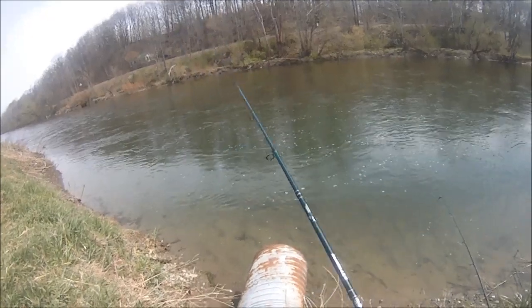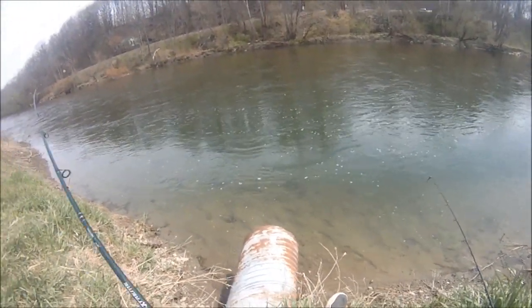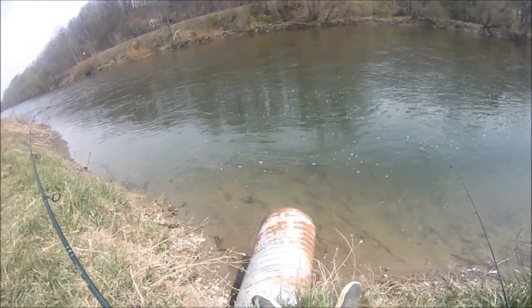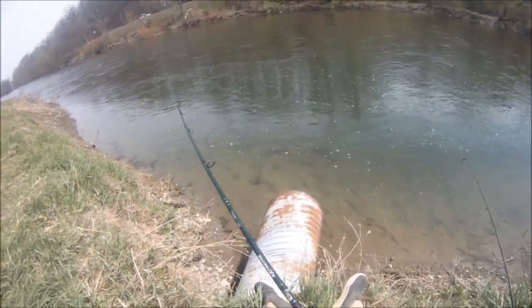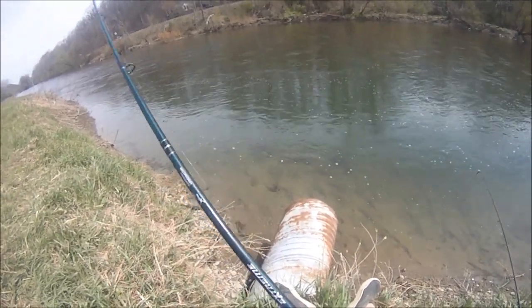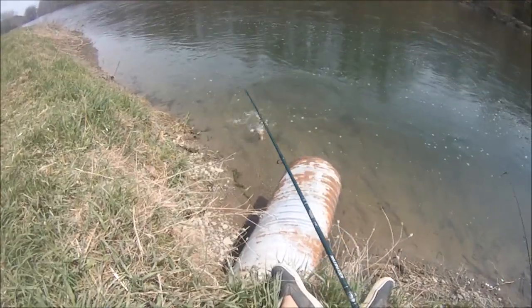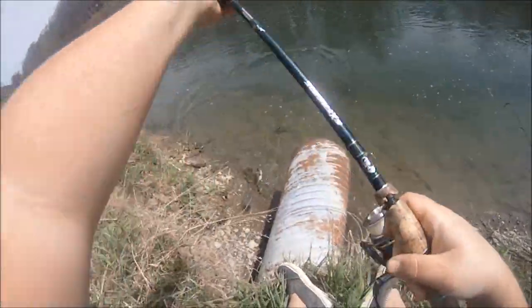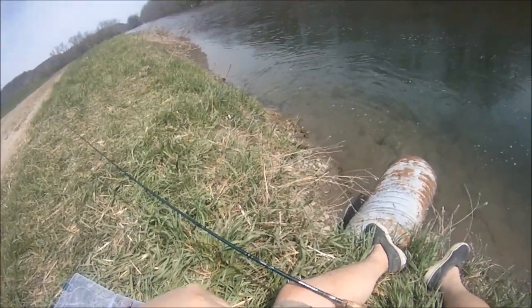There we go — switched back to the tube jig, and first cast got something. I don't know what it is, probably a bass. These bass are hot on these tubes. Springtime, summertime, fall time — excellent choice for smallmouth. Come here, dingus. Might be a little bigger. Yeah, he's a little bit bigger. Finally, we're hitting some small mediums — nice quality 15 incher.